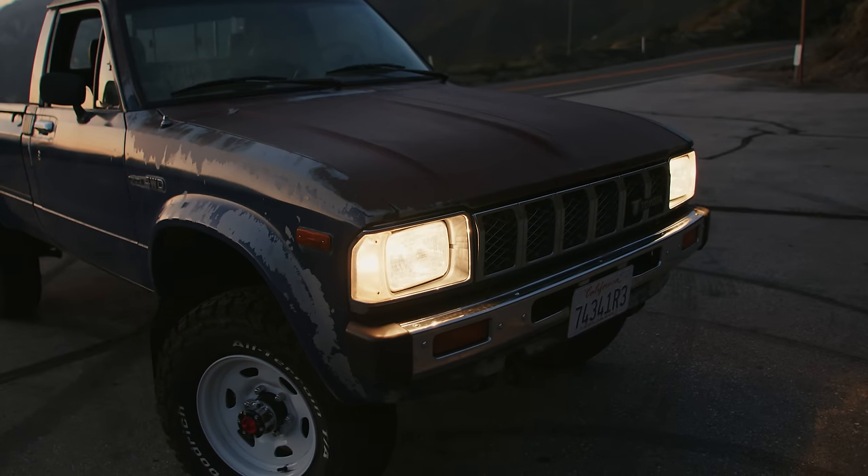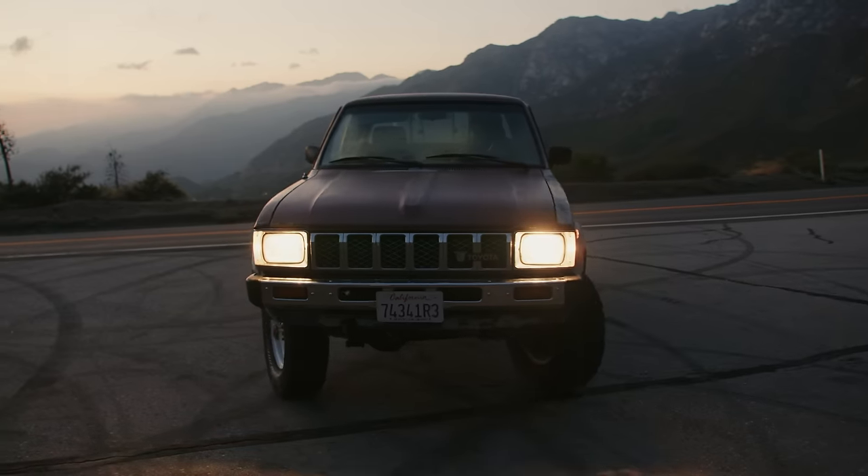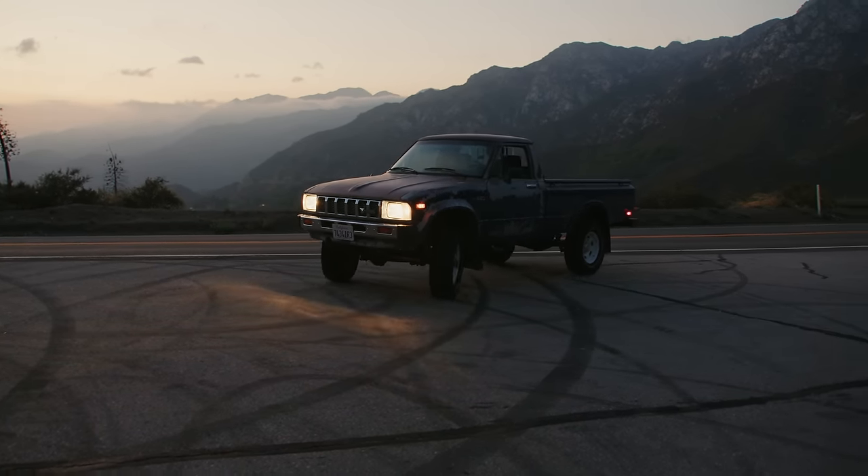A photo shoot like this is incredibly difficult to pull off by yourself. I was incredibly happy with how the photos came out and it was largely thanks to everybody who was here helping out — Christian, Haley, Allison, Jake, Linus, and of course Marty. Big thank you to everybody who worked on this project. The photos came out fantastic, I think.